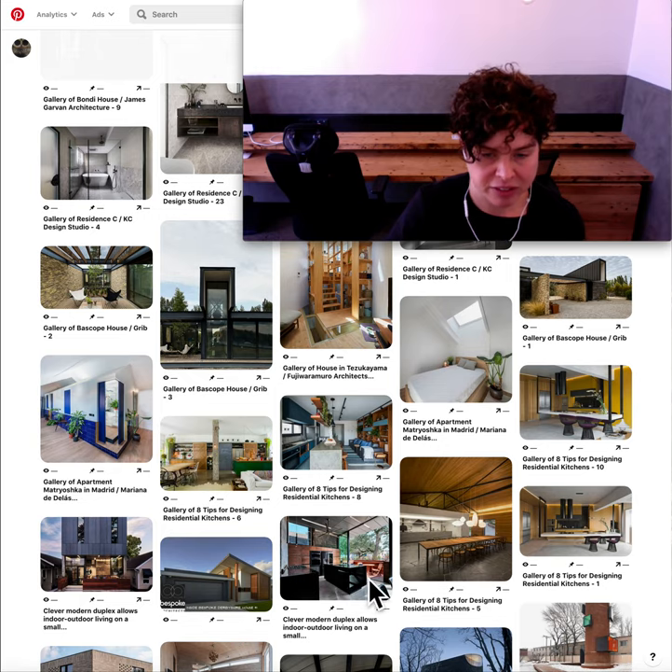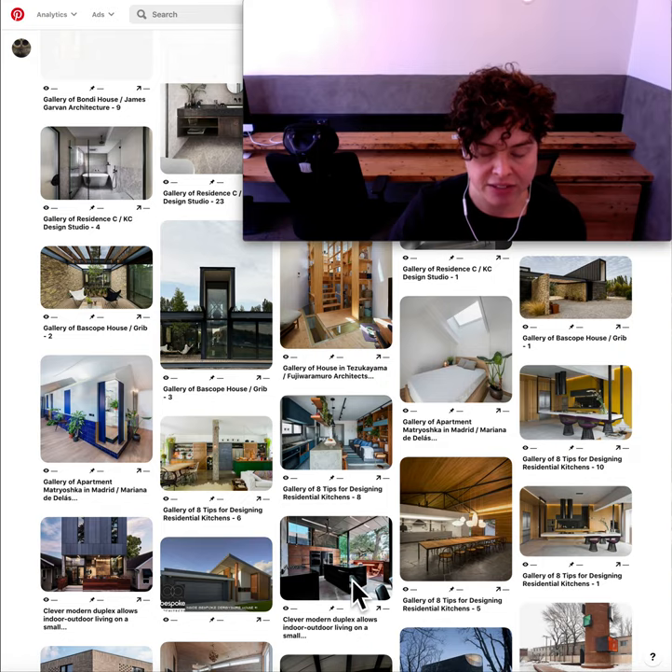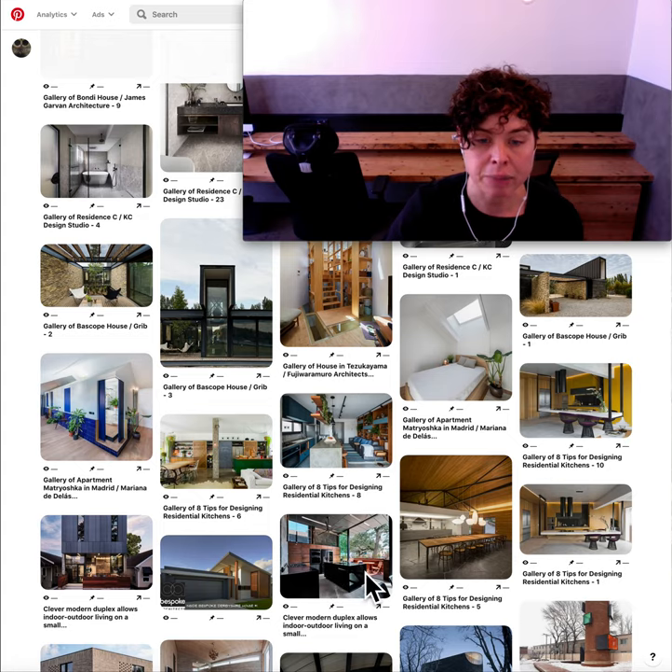I pinned this one for the materials in the kitchen. I don't often see — I have done matte black but I haven't done black gloss before. I did like the detailing around the timber veneer on this solid wall as well, and just the way they created the shadow line in the black. I thought that was a really nice colour combination — and black gloss as opposed to black matte is going to bounce the light around the space a lot better.